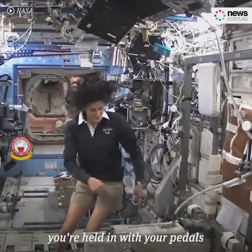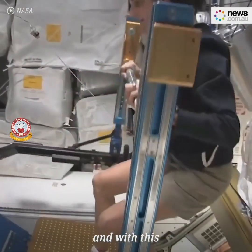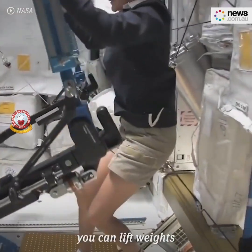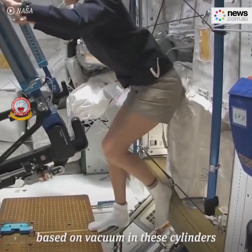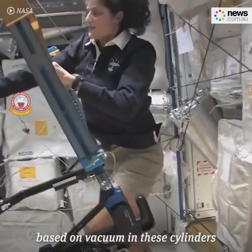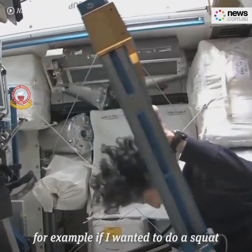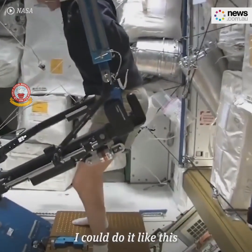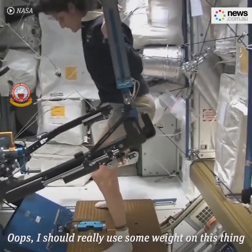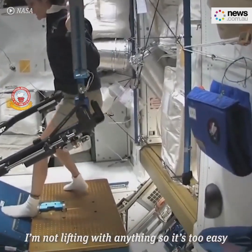Just make sure you're held in with your pedals. This is what we call the A-Red. With this, you can lift weights based on vacuum in these cylinders, just like you do at home at a gym. For example, if I wanted to do a squat, I could do it like this. I should have some weight on this thing — I'm not lifting with anything, so it's too easy.